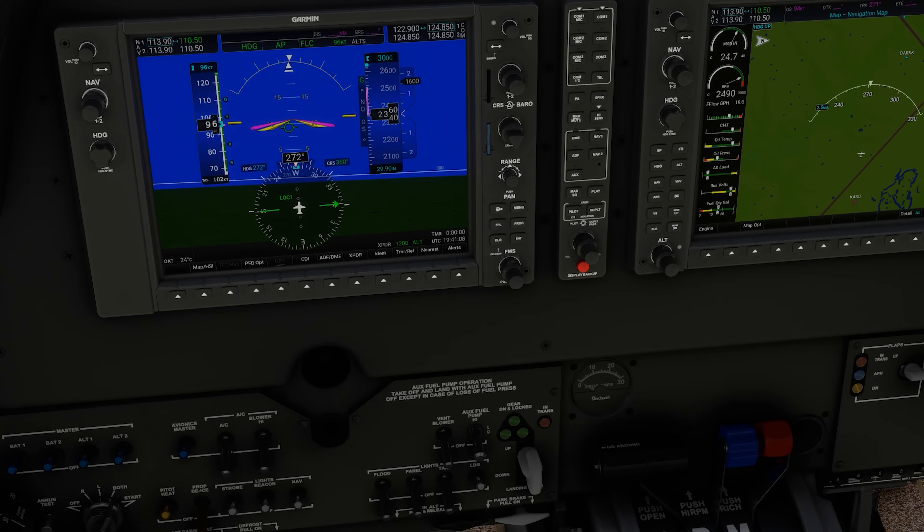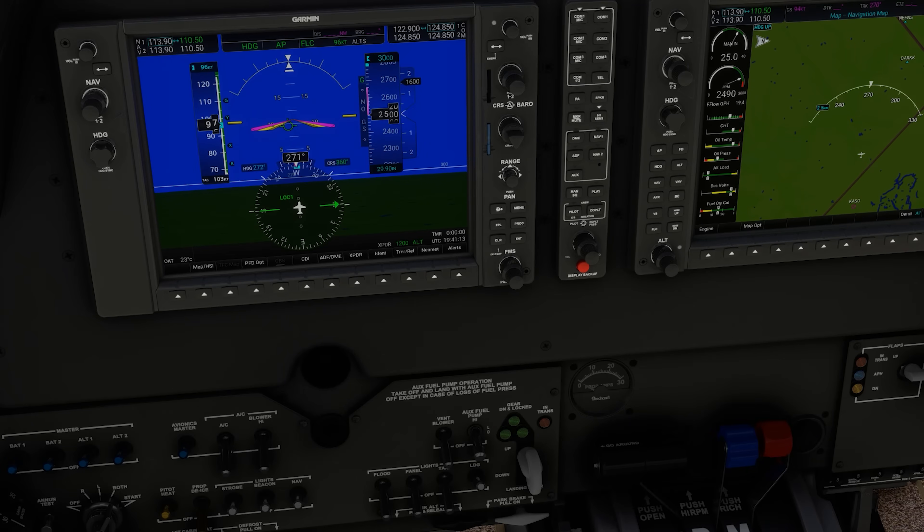In most constant speed aircraft, it's not a good practice to have a high power setting on the throttle with a low RPM. With high power and slow cylinder movement, each combustion stroke has to produce a lot more power, putting excessive pressure on the cylinder. Also, the slowly turning prop at high power has to absorb a lot of torque, which puts more stress on the blades.